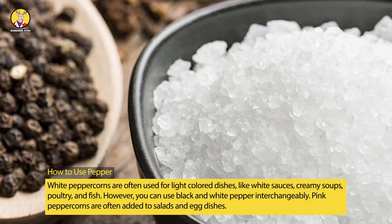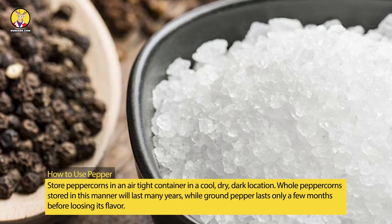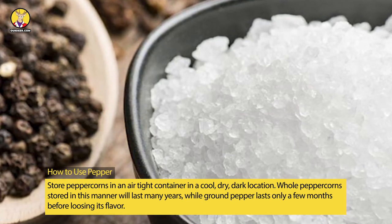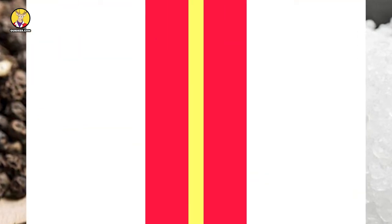Pink peppercorns are often added to salads and egg dishes. Store peppercorns in an airtight container in a cool, dry, dark location. Whole peppercorns stored in this manner will last many years, while ground pepper lasts only a few months before losing its flavor.